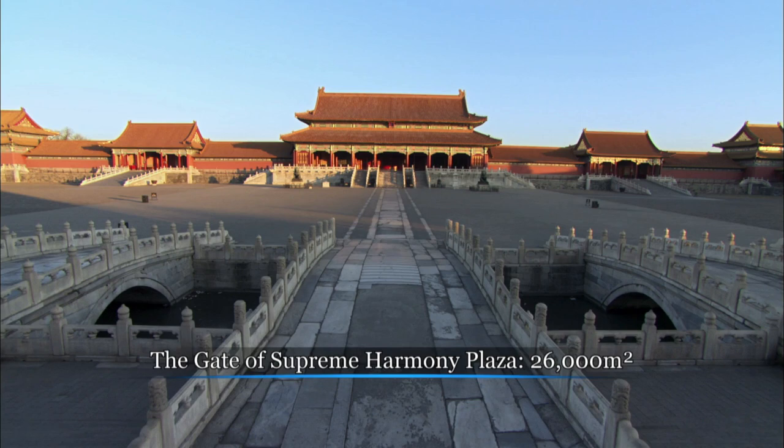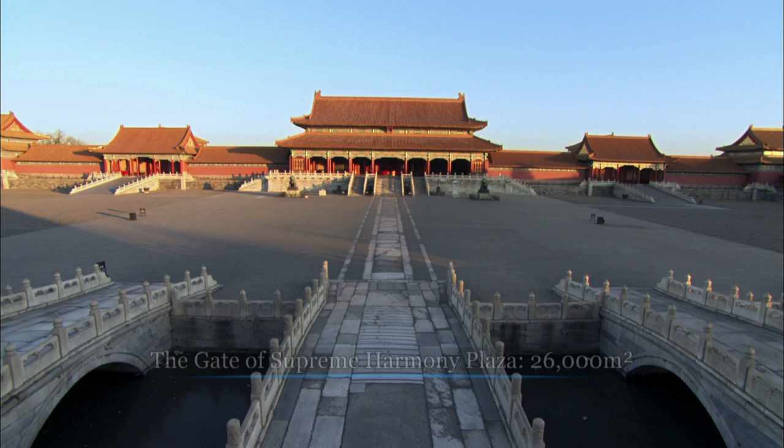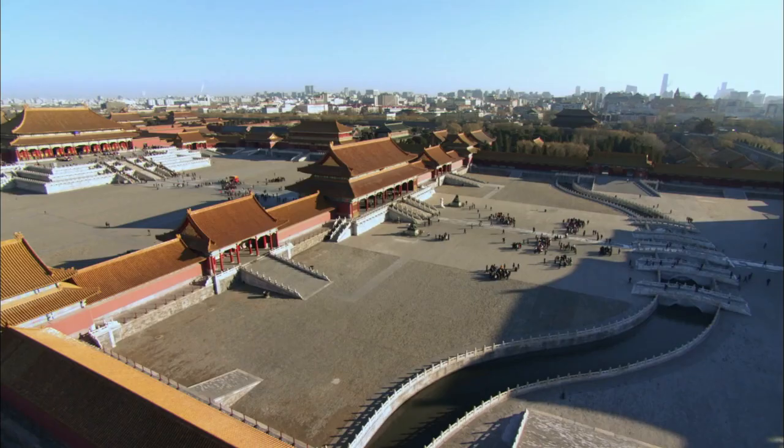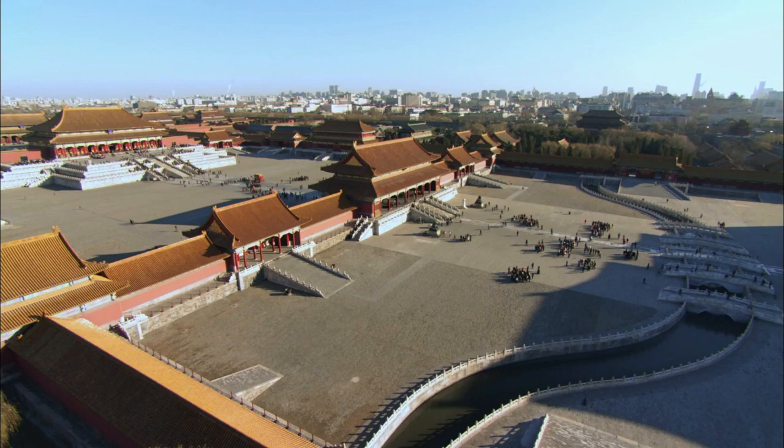Purple belonged to the emperor because of its associations with the North Star. The word 'forbidden' showed the emperor's power. It was called a city because it is a large group of buildings. So, in Chinese, it is known as the Purple Forbidden City.